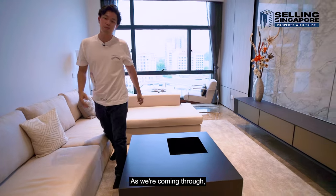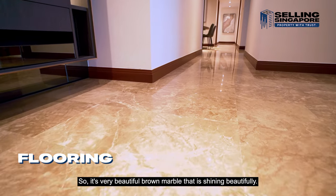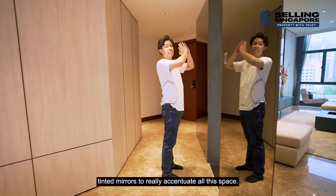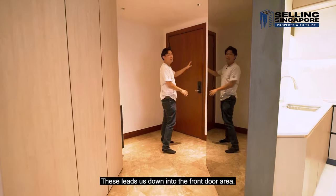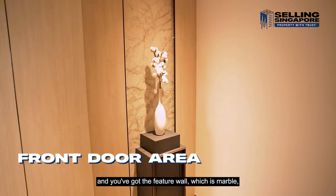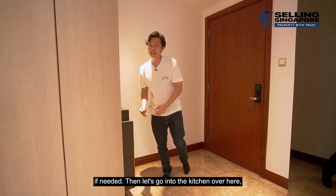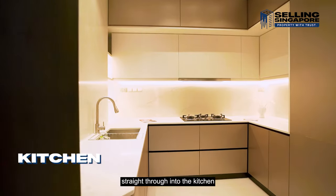Coming through into the kitchen area, the flooring is full marble — a very beautiful brown marble that shines beautifully. Dark tinted mirrors have been installed to accentuate the space. This leads down to the front door area where you have a beautiful reception piece, a marble feature wall, and carpentry with a space for shoes or keys.